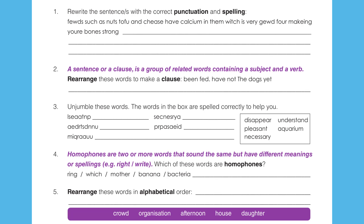Question 3. Unjumble these words. The words in the box are spelled correctly to help you. The words in the box are: disappear, pleasant, necessary, understand, aquarium.